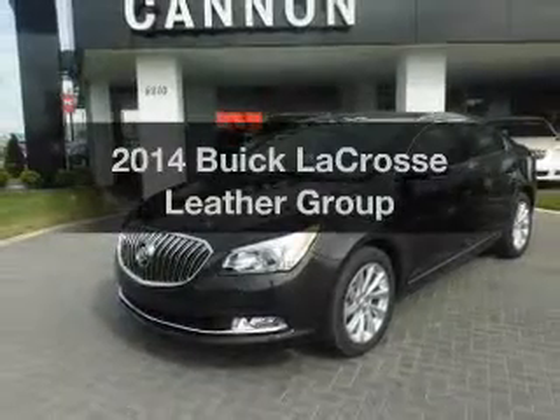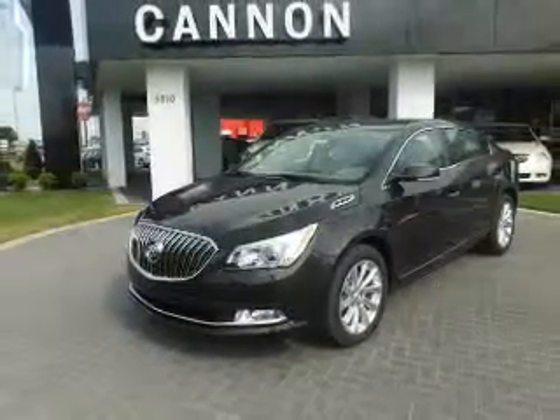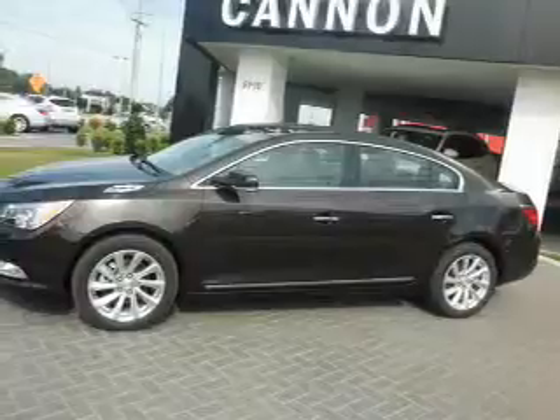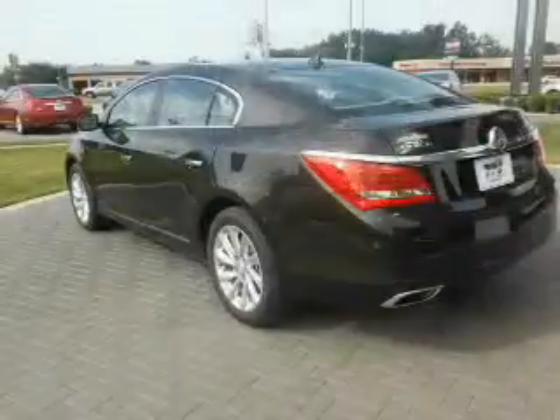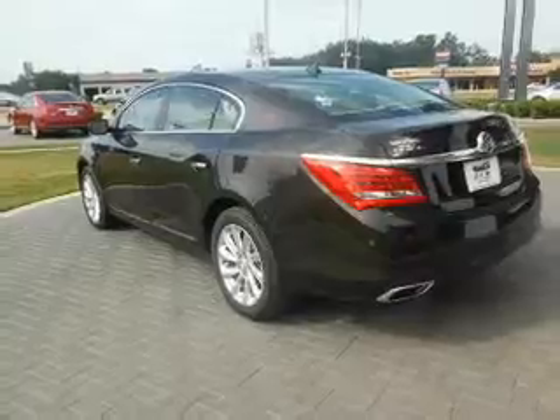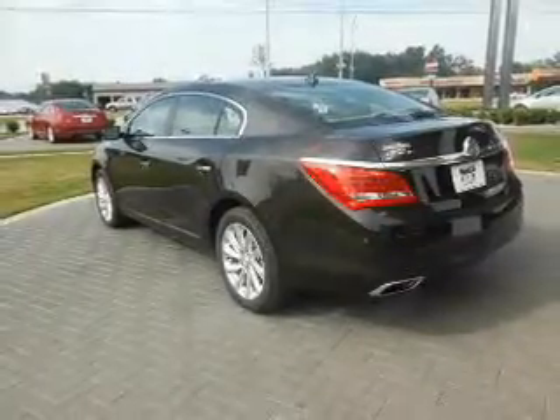Imagine yourself in this 2014 Buick LaCrosse. Everything you need under one roof with this great vehicle. With a solid six-cylinder engine, the powertrain includes front-wheel drive, driven by a six-speed automatic transmission.